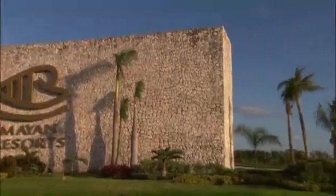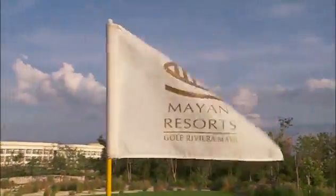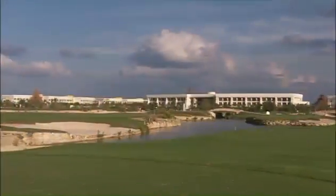Guests are welcomed to the resort by a scenic Jack Nicklaus signature golf course with 18 challenging holes that will test even the most competitive golfers.